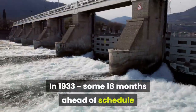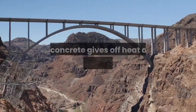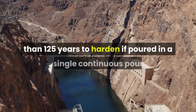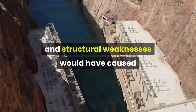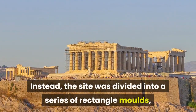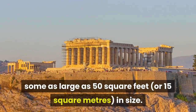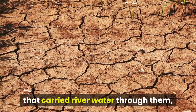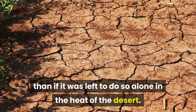In 1933, some 18 months ahead of schedule, the first concrete pours began on the dam. As concrete gives off heat and contracts as it cures, a project on the scale of the Hoover Dam would have taken more than 125 years to harden if poured in a single continuous pour, and structural weaknesses would have caused the dam to crack under its own weight. Instead, the site was divided into a series of rectangular molds, some as large as 50 square feet or 15 square meters in size. These molds were fitted with a series of steel pipes that carried river water through them, allowing the concrete to cool and harden much faster than if it was left to do so alone in the heat of the desert.